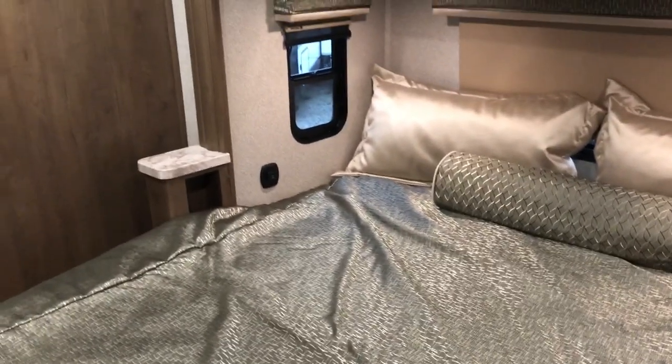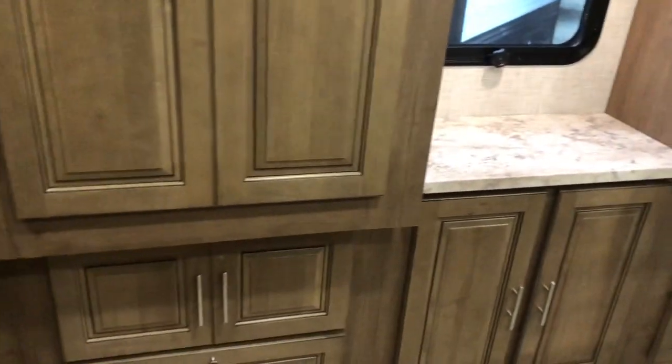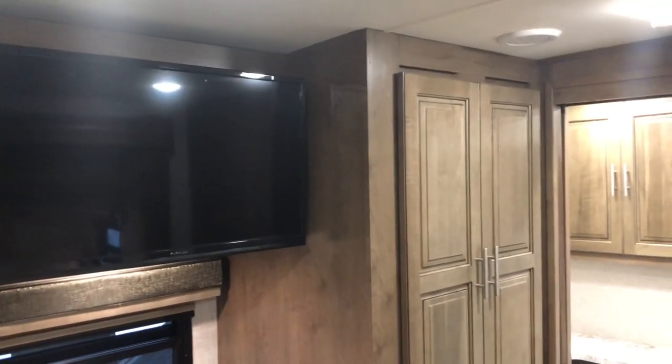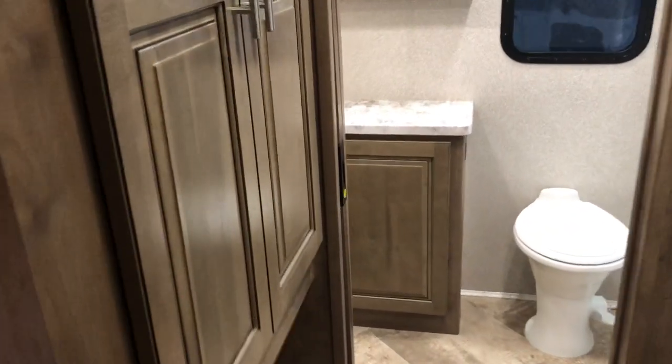King size bed with easy walk around, receptacles on both sides, USB ports, and your second air conditioner. Good storage as well, large wardrobes, TV with storage behind it, and you are prepped for a washer dryer. Pocket doors — one for the bathroom area and one separating the bedroom and the living area.